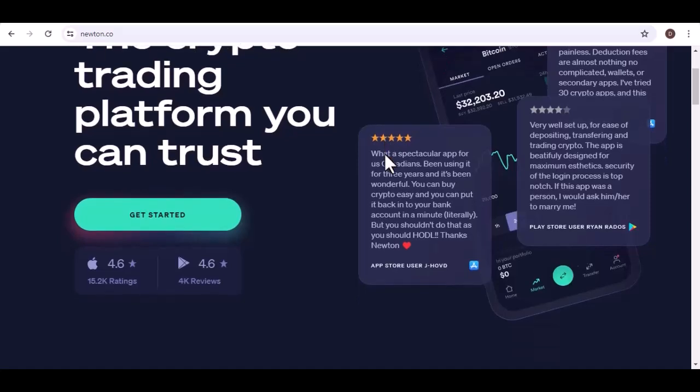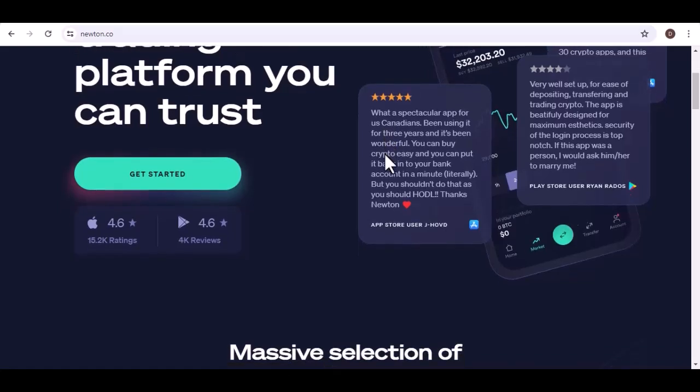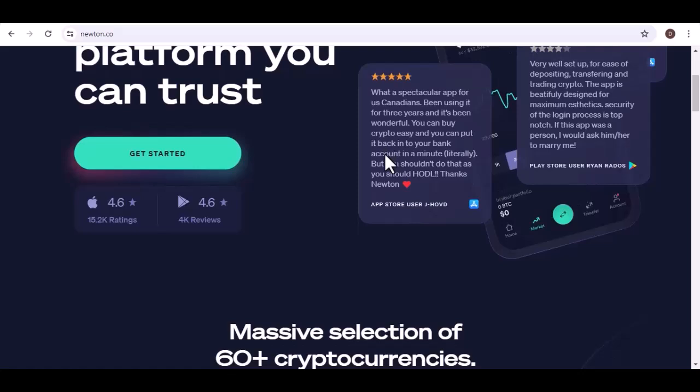For instance, if you're transferring Bitcoin, you'll likely want to choose the Bitcoin (BTC) network on Binance. Pro tip: while you're on the Binance withdrawal page, you'll also see a section for the transfer amount. This is pretty self-explanatory, but remember, some minimum withdrawal amounts might apply. Make sure you're transferring enough to avoid any hiccups.